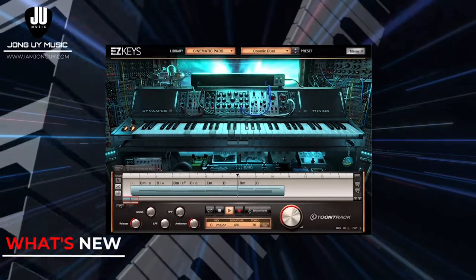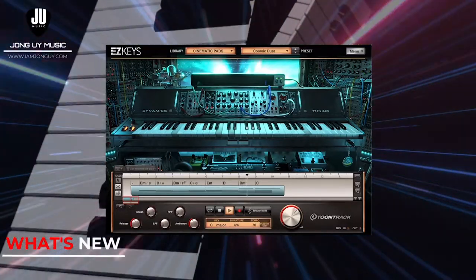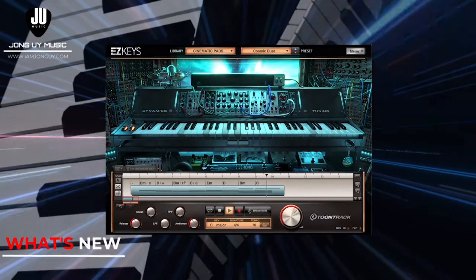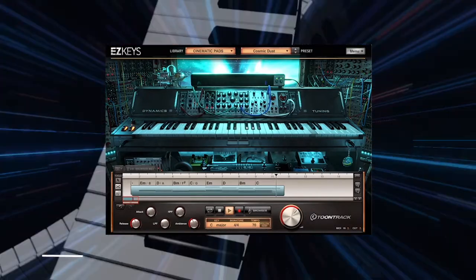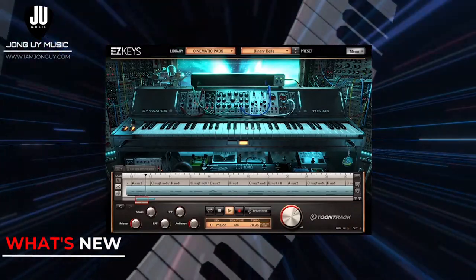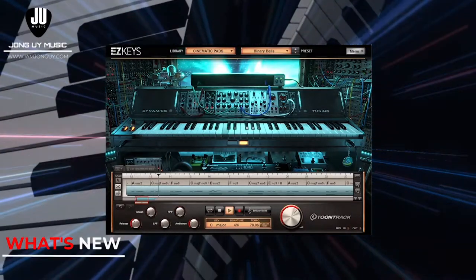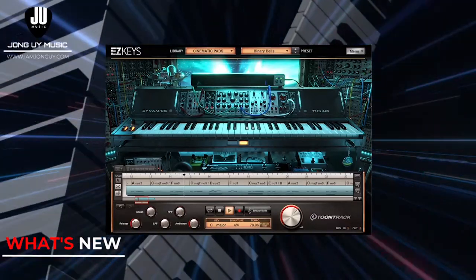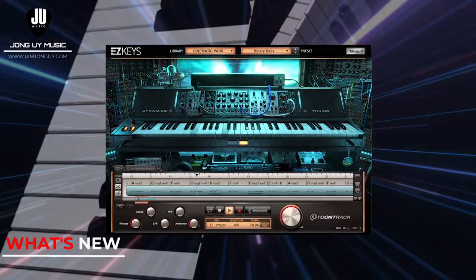Cinematic Pads by TuneTrack, a new hybrid instrument from EasyKey's family. It combines 17 different instruments including analog synths, modular synths, reverse piano, and bowed acoustic guitars. Over 70 preset pads are included in the library. Check it out on TuneTrack — links in the description below.